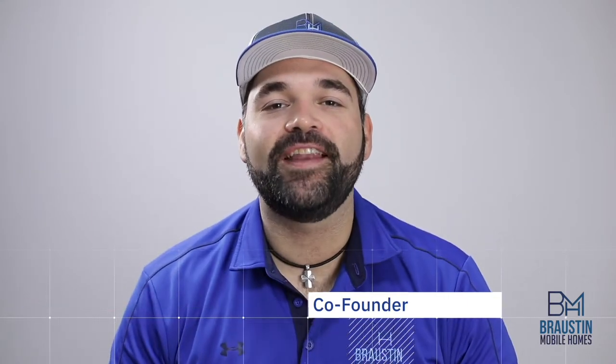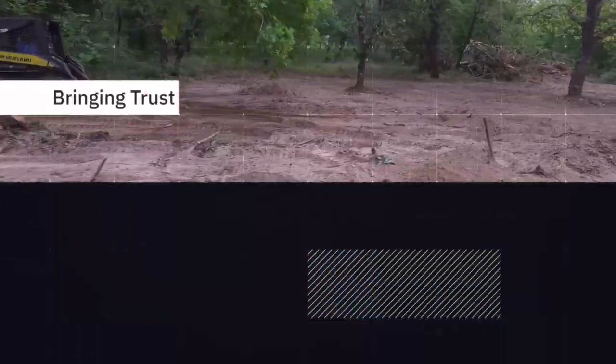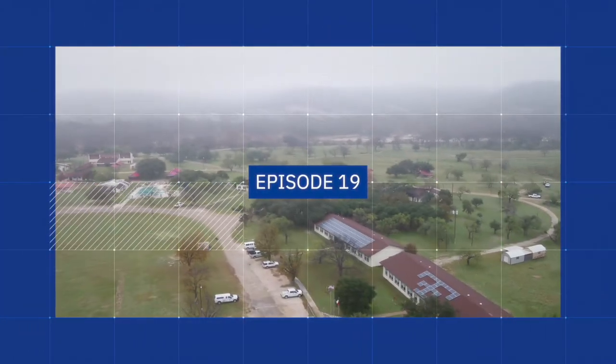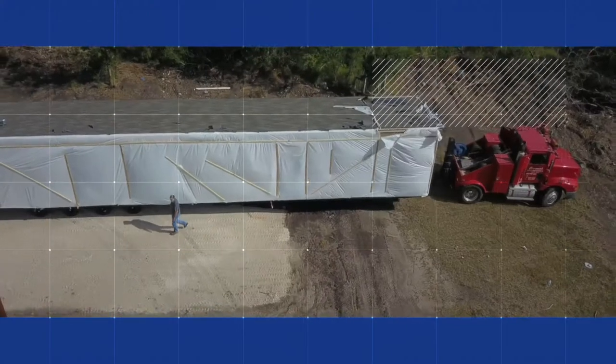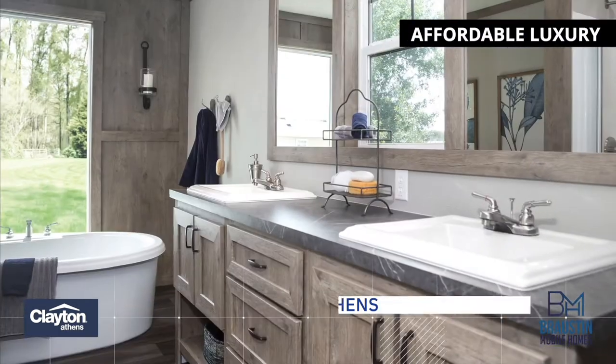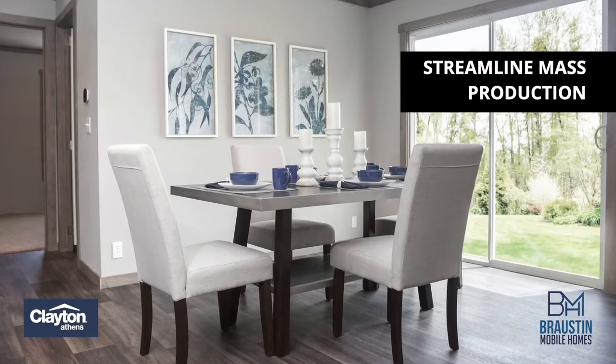Hey y'all, Salberto at Ralston Mobile Homes, and today we're going to talk about Clayton Athens. Clayton Athens are the newest homes in our factory lineup, and they're really focused on affordable luxury. Much like their partners at True Homes, Clayton Athens focuses on streamlined mass production and offers a packaged home with a ton of included upgrades already in the base price.